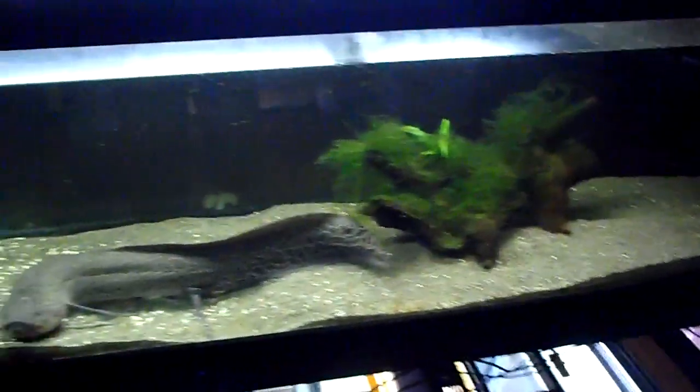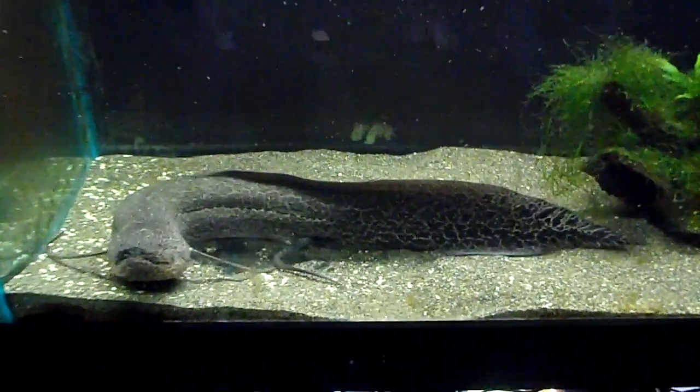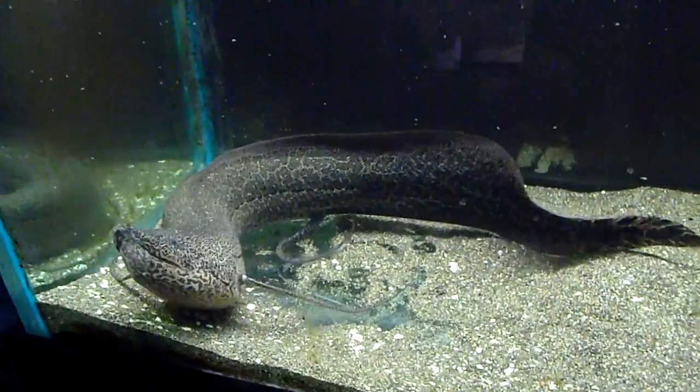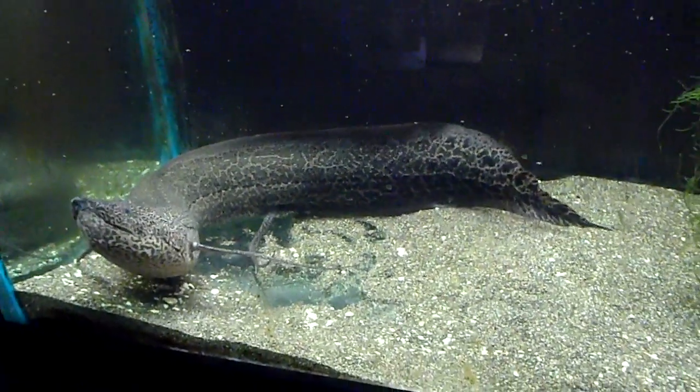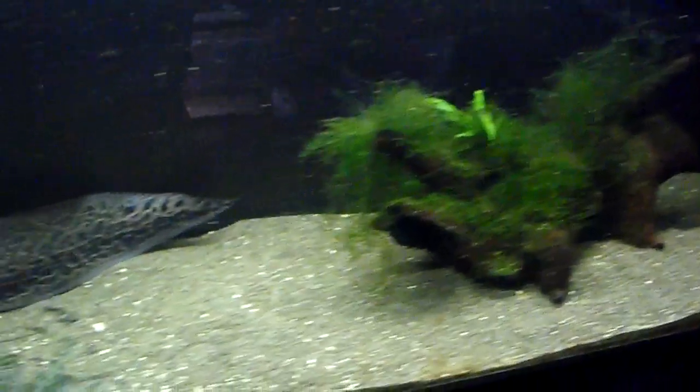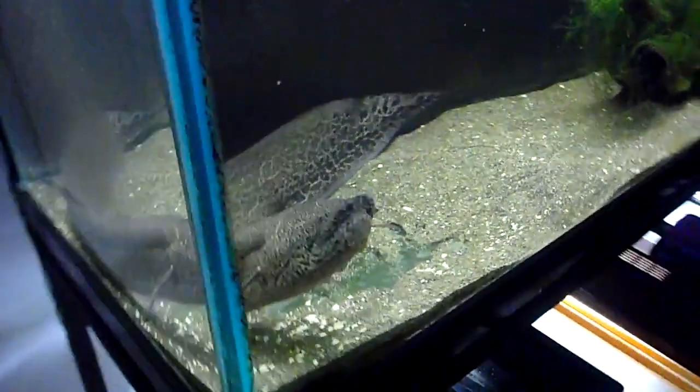Here in the 100-gallon tank we've got a marbled African lungfish. It usually hangs out on this side of the tank even though there's a whole other side. You can kind of get a better view from the side there.